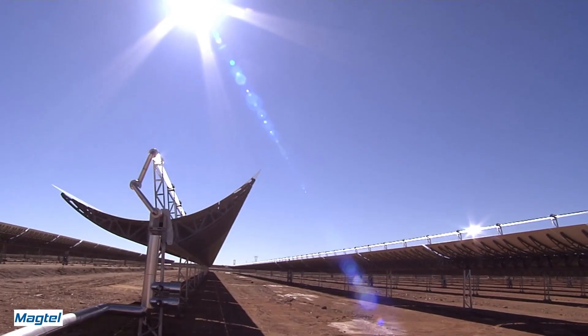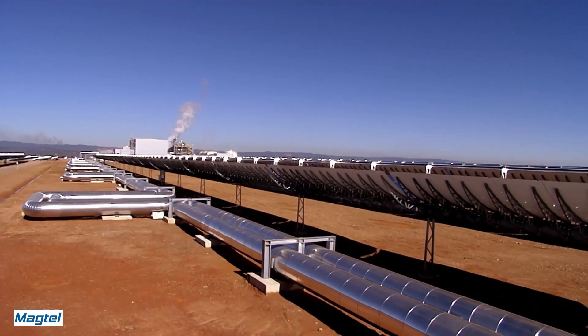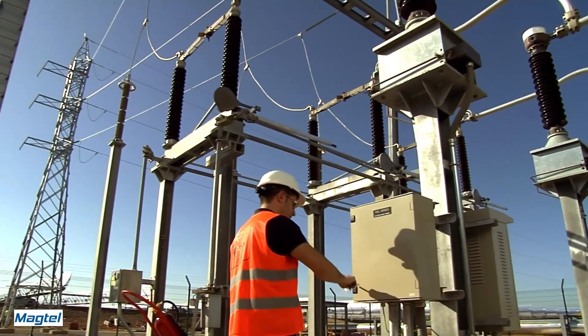In the coming months, the Solar School project will develop a first-of-its-kind innovative, scalable, and economically viable SCO2 power block and demonstrate its performance under real operating conditions at the premises of La Africana Power Plant in Spain.